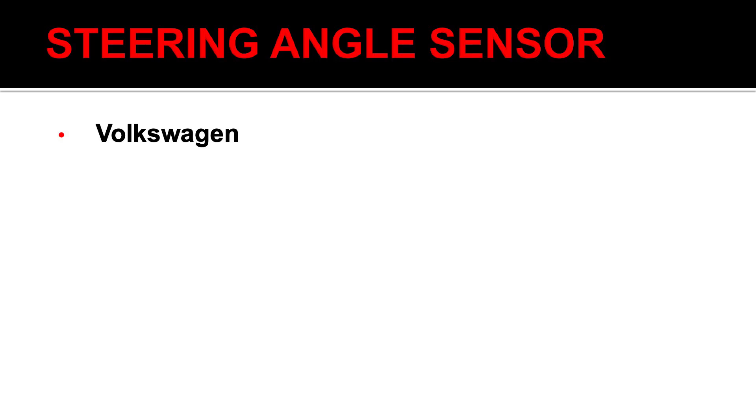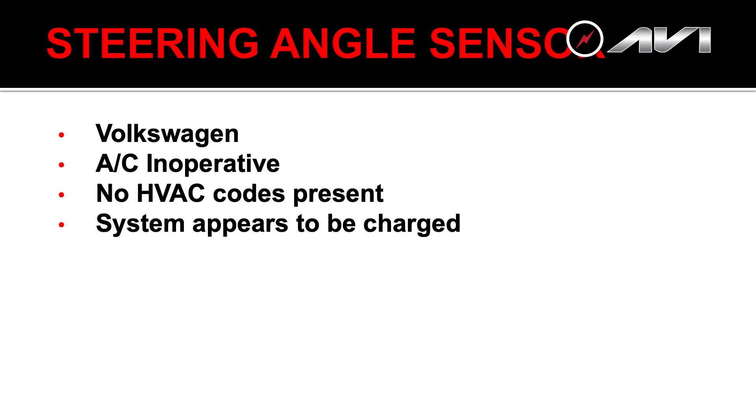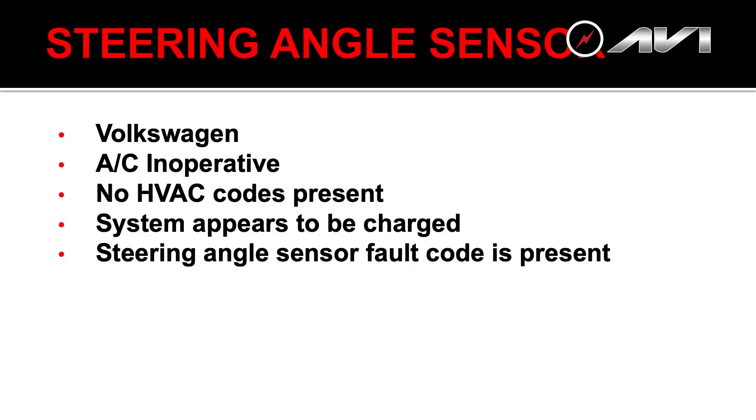Let's talk about one that comes in with a little bit of a mystery, because this is a really neat one — it's very thought-provoking. On some Volkswagen models, and this has gone on for some time, a VW comes in the door with AC inoperative — no compressor engagement at all. The technician hooks up gauges, sees adequate pressure, so there'd be no reason for AC not to engage. The technician looks through the scan tool and sees only one DTC in the entire vehicle. The AC system doesn't have any DTCs at all — just one steering angle sensor code.